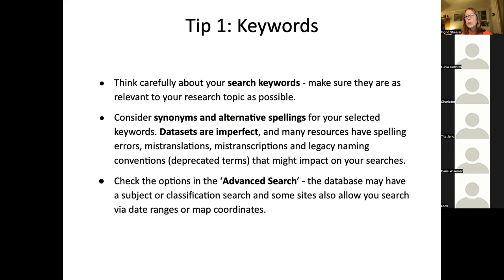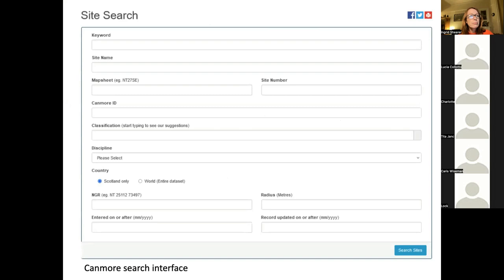In archaeology, think about all those different site types — you can have terms that go out of use, or you might have alternative names for the same type of site. Think around that to make sure you're grabbing everything relevant to your subject. For each database and catalogue you're looking at, check out what's in the advanced search. In Canmore, for instance, you've got a simple keyword search and you can search with map coordinates. There's a classification field where typing brings up a list of different site type categories.